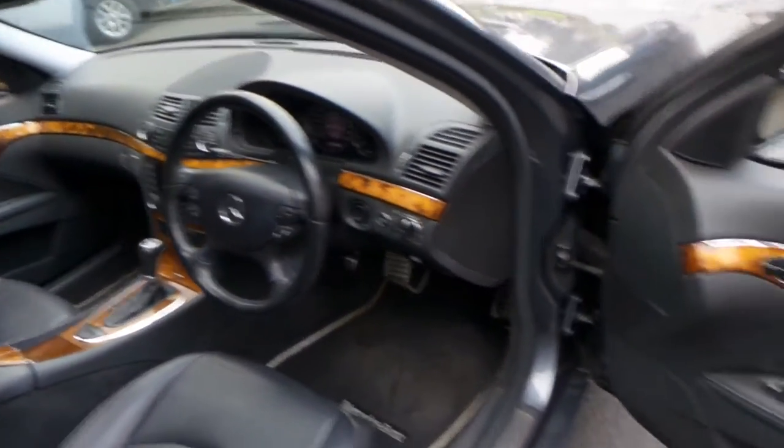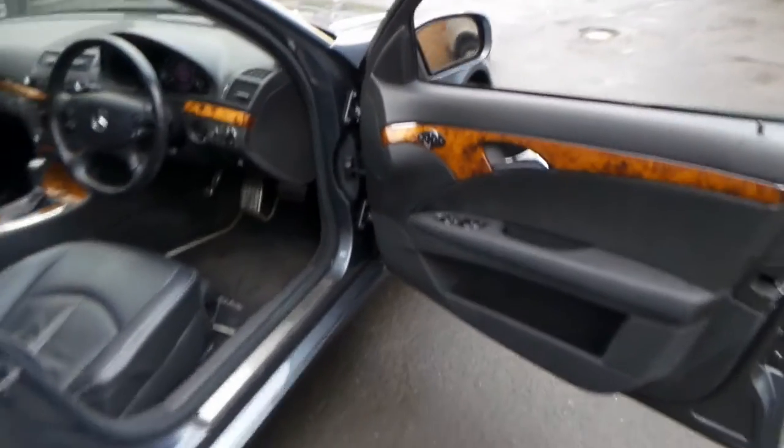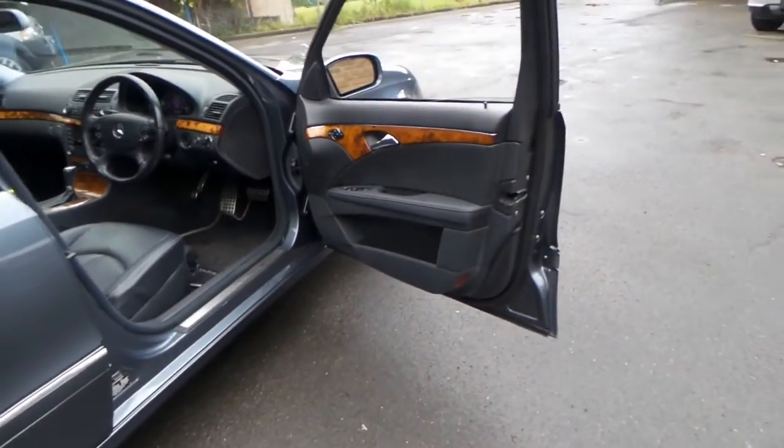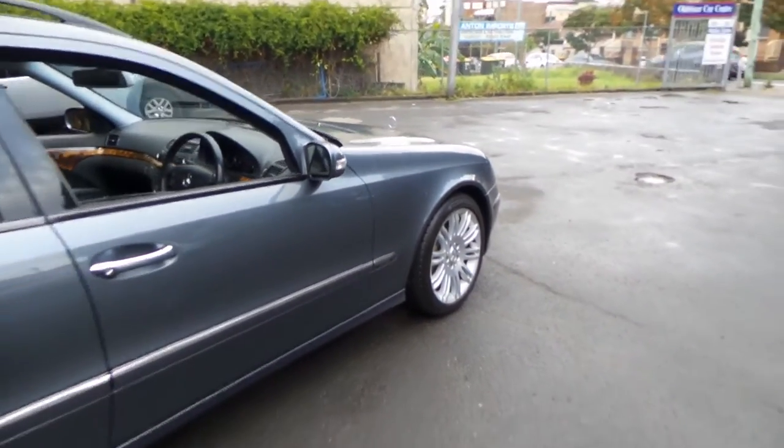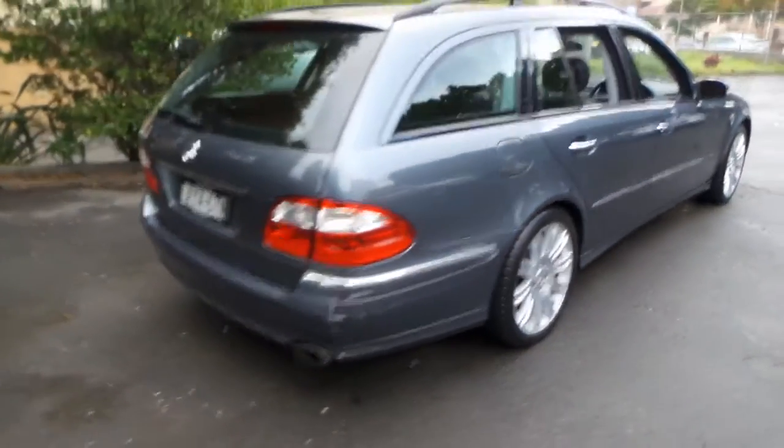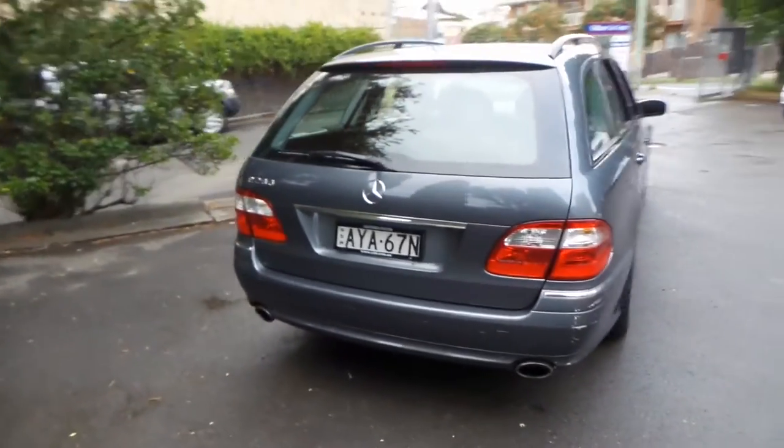The car is in particularly good condition. It's got part electric seats and it's a Sport, so it's got the very nice sport alloy wheels, body kit, and you can see it's got the twin exhaust system at the back.